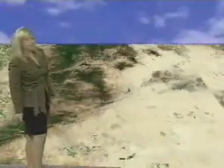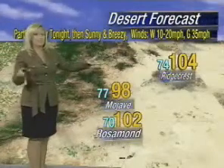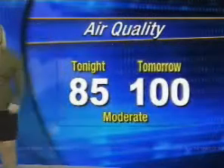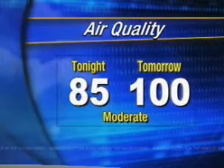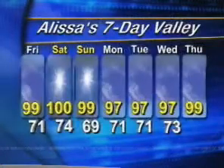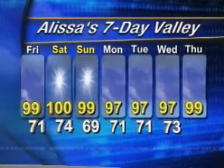Triple digits from Ridgecrest down towards Rosamond. We're calling for a dry forecast — everyone's dry tomorrow, and we'll be back into the 70s tonight with 100s tomorrow. Air quality also improving — 85 on the index — because now we don't have the particulates from the smoke in the air, so that's helping. 100 tomorrow, moderate. The weekend looks hot and dry, temperatures near 100, then upper 90s next week. Mountains will be in the 90s through the weekend, upper 80s next week.